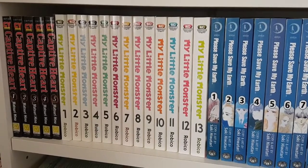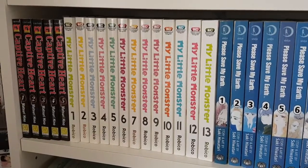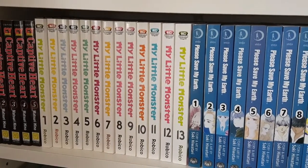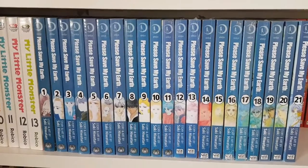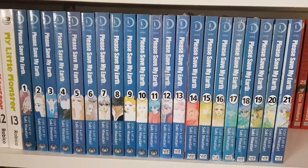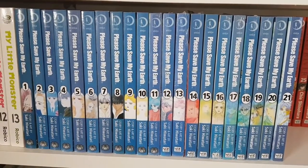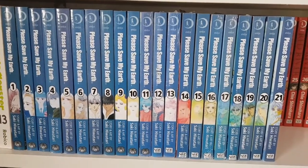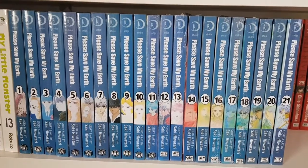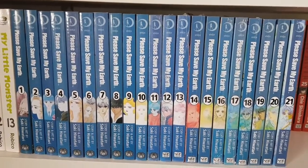I've started reading Kizumonogatari and am really really enjoying it. Then back to manga — I have Kare First Love volumes one and three through eight. The next shelf is probably one of my favorites in the entire collection. I have Captive Heart volumes one through five complete — not the Shojo Beat edition, but an old Singaporean publisher that used to publish manga in Australia. Then I have My Little Monster volumes one through thirteen.